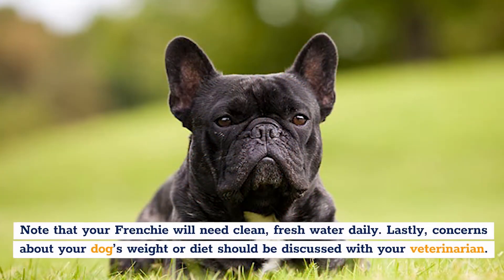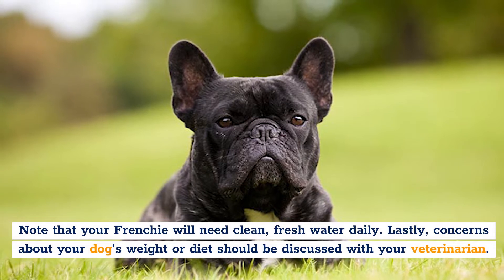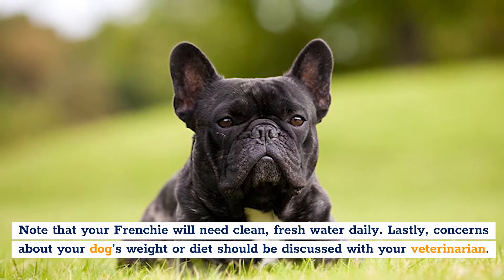Note that your Frenchie will need clean, fresh water daily. Lastly, any concerns about your dog's weight or diet should be discussed with your veterinarian.